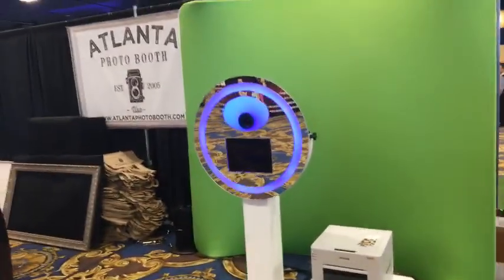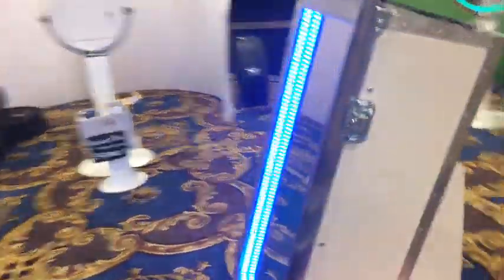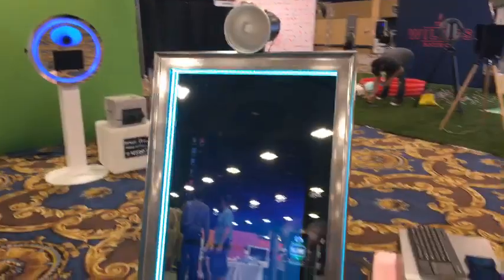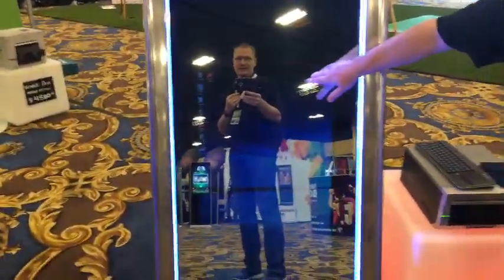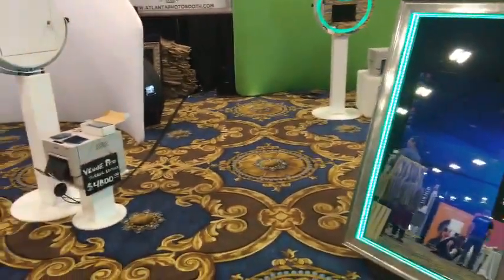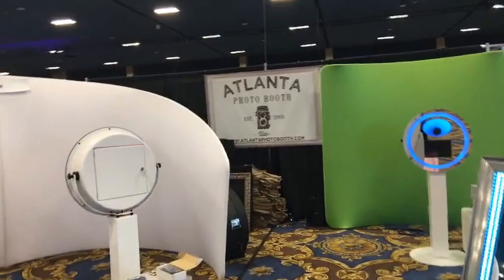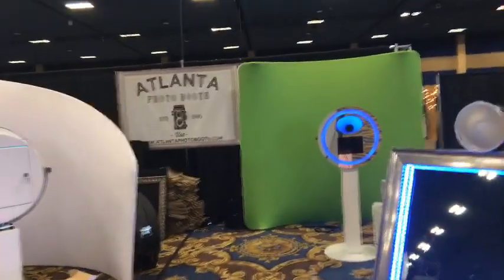Steve's even got swag back there. There's going to be something new — Steve's always got something new. He's not ready yet but he's got his mirrored booth right there. We'll be back and talk to him about all that. Atlantaphotobooth.com — you're going to see things here that are not on websites. You're getting a sneak peek.